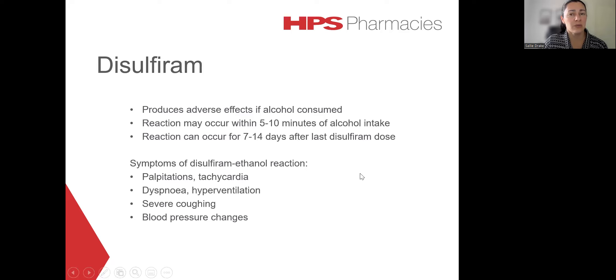The symptoms of this reaction can include palpitations, tachycardia, hyperventilation, severe coughing due to constriction and irritation of the throat and trachea, as well as blood pressure changes — including a sharp increase in blood pressure which can then be followed by a decrease. A lot of these reactions are mediated by vasodilation that results in quite significant flushing of the face, the sclera, arms and chest, which would be accompanied by a feeling of heat, sweating and usually a headache as well.